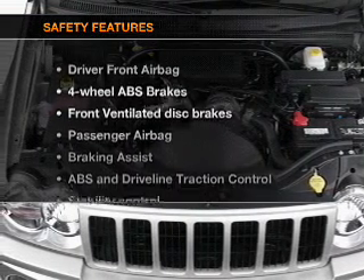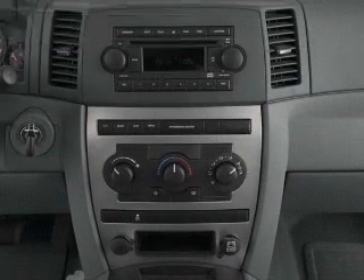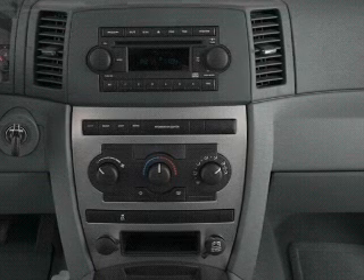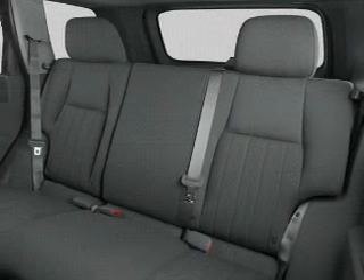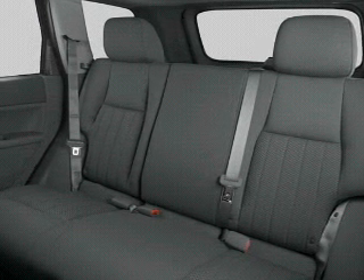If safety is a high priority, rest assured knowing that these top safety components are included: front ventilated disc brakes, passenger airbag, and stability control. Let us put you in the driver's seat today — call or click to contact us.